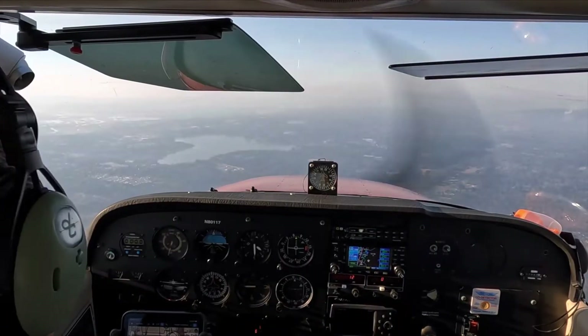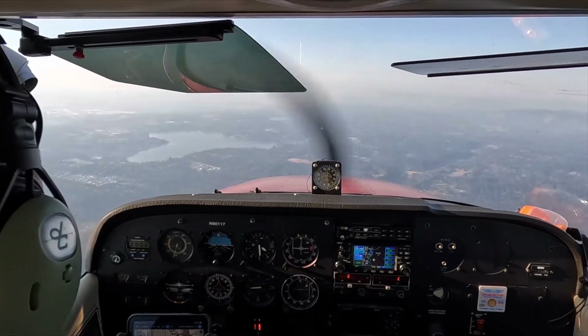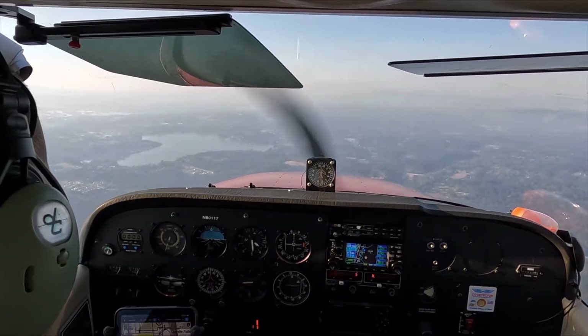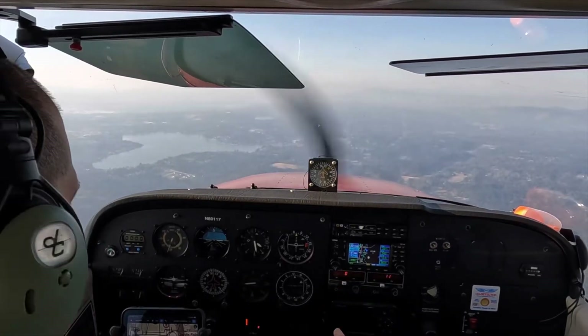Arlington Municipal Airport automated weather observation, 0006 Zulu, wind 270 at 9, visibility 10, sky condition. Okay.